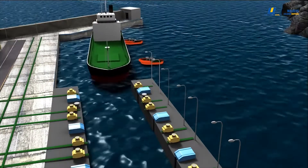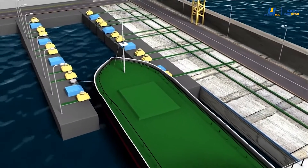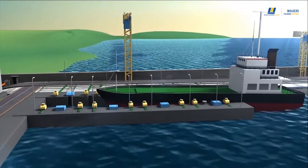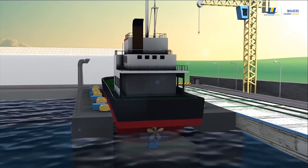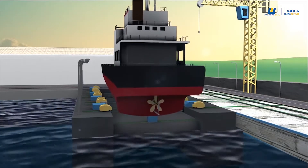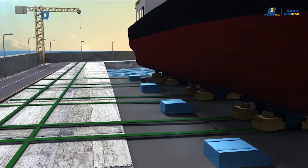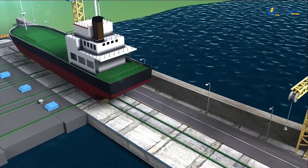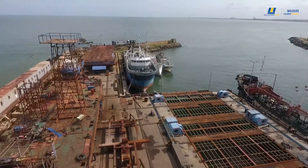As a subsidiary of MTD Walker's PLC, WCS is fully equipped with advanced facilities, technical expertise and skilled workmanship to carry out complete ship repair and conversion for small to medium-scale ships and vessels in the Indian Ocean. Strategically positioning itself in four conveniently accessible locations in the Indian Ocean Ship Route, WCS has become a global point of reference for repair and conversion of all ships.